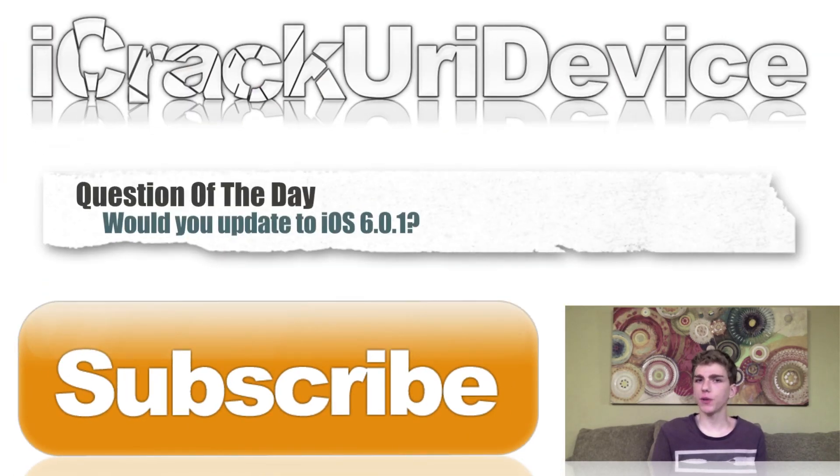For the question of the day: if you have an iPhone 5 or an iPad mini, or if you had one of those two devices, would you update to 6.0.2 from either iOS 6 or 6.0.1? Let me know in the comment section below or on Best Tech Info. Don't forget to rate this video up and hit that subscribe button to be notified every time I release new videos, and leave a comment to be automatically entered into the giveaway. To be updated more often, like me on Facebook, follow me on Twitter, and add me on Google+. Until next time, this is ICU signing out.